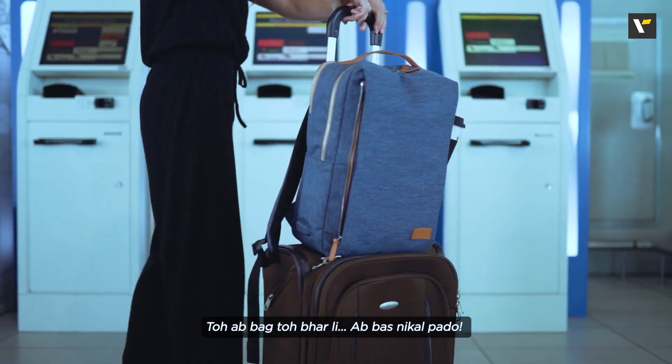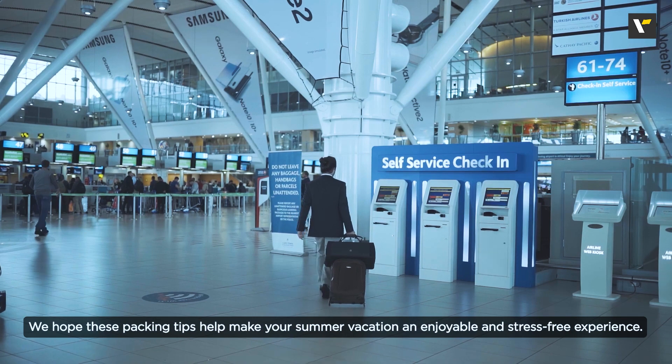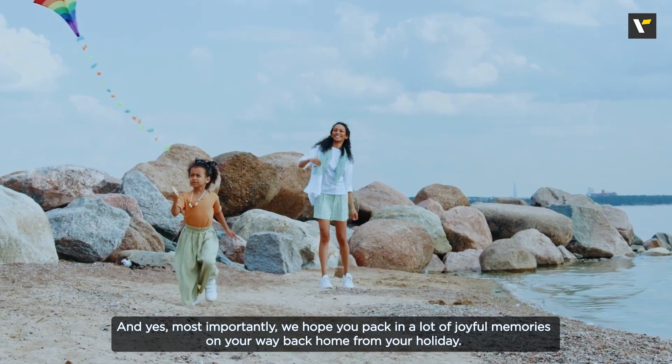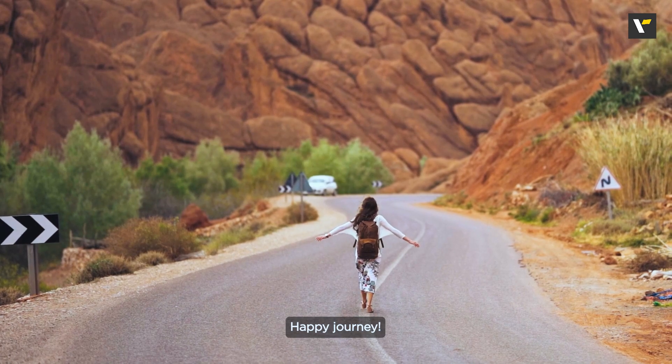So back to bharli — Abbas nikal paddo! We hope these packing tips help make your summer vacation an enjoyable and stress-free experience. And yes, most importantly, we hope you pack in a lot of joyful memories on your way back home from your holiday. Happy Journey!